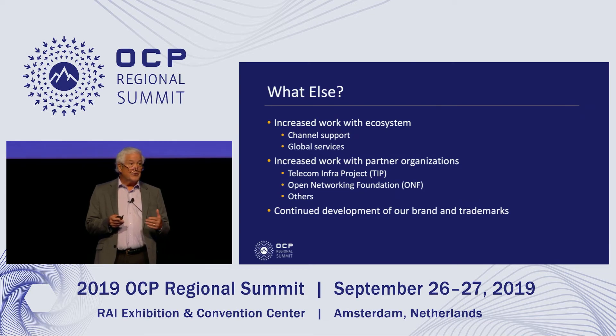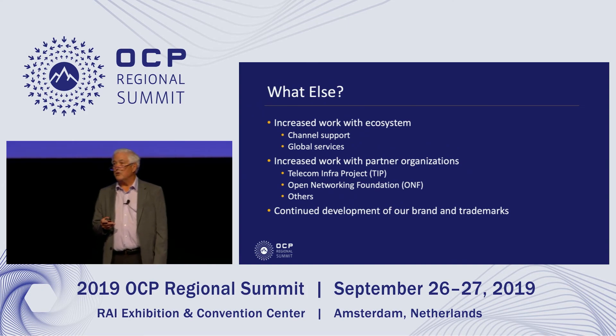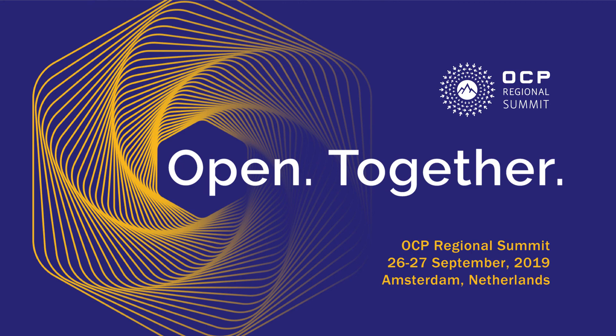We ask you to reach out to us, the foundation team, as well as other community members, and let's talk about that over the next couple of days. Thanks very much. I'd now like to introduce our Chief Technology Officer, Bill Carter.